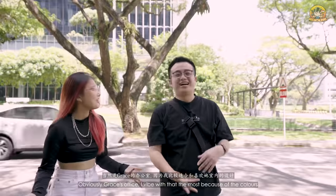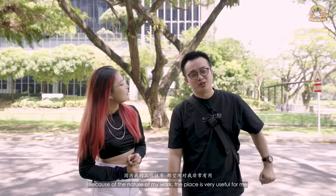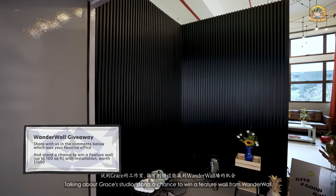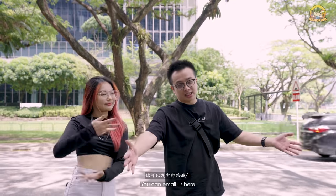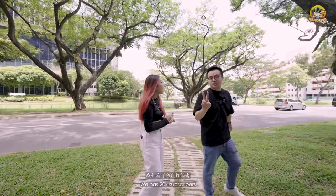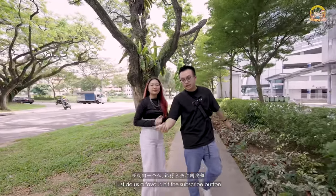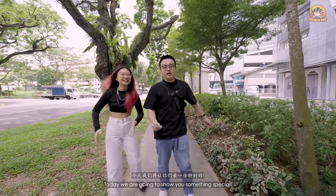What are your favourites? Obviously Grace's office — I vibe with that the most because of the colours and our aesthetics are quite similar. Because of the nature of my work, that place is very useful — it has camera, studio, and lighting. Talking about Wonderwall studio, stand a chance to win a feature from Wonderwall by commenting below how you think it will spice up your space. Remember to follow all our socials — TikTok, IG, Facebook. We grew 12K subscribers after the last video — hit the subscribe button and share this video!